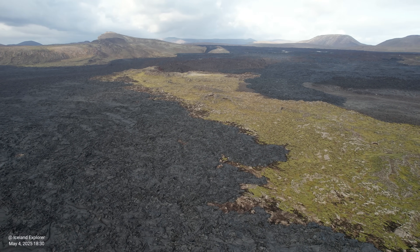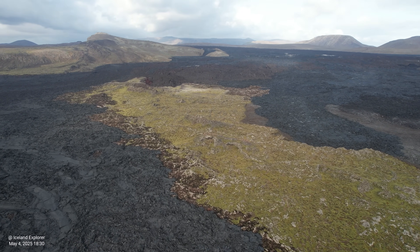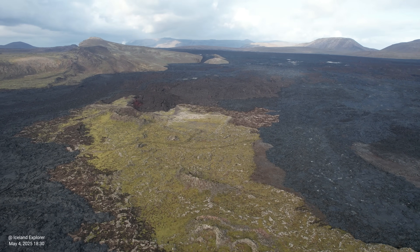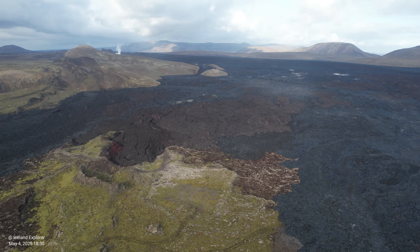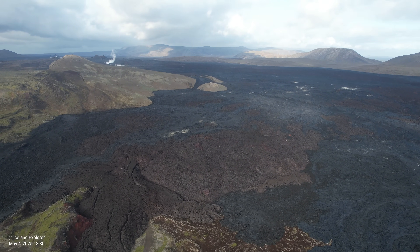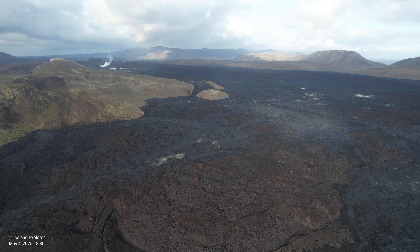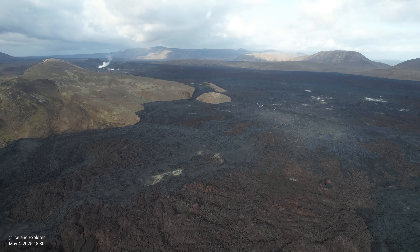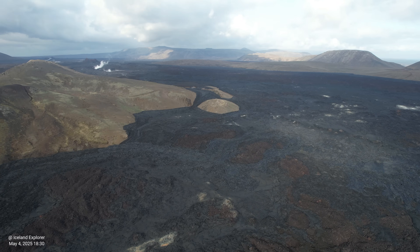The land uplift is still being measured in Svartsengi, although its rate has slowed considerably. Therefore the situation remains that magma intrusion and a possible volcanic eruption must be expected. The land uplift was very rapid after the major event on April 1st, when a short-lived volcanic eruption occurred in Grindavík and a 20 km long magma tunnel was formed.